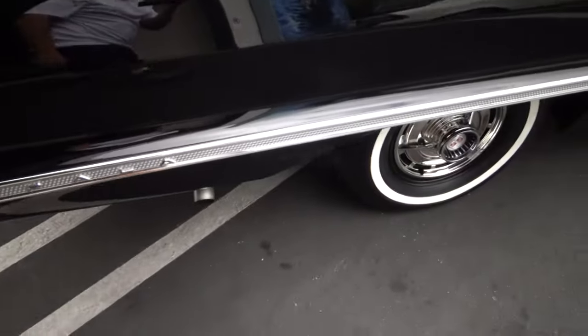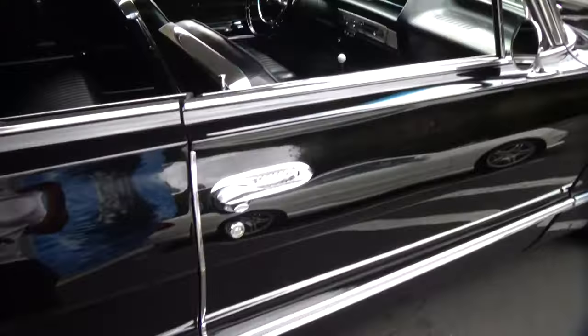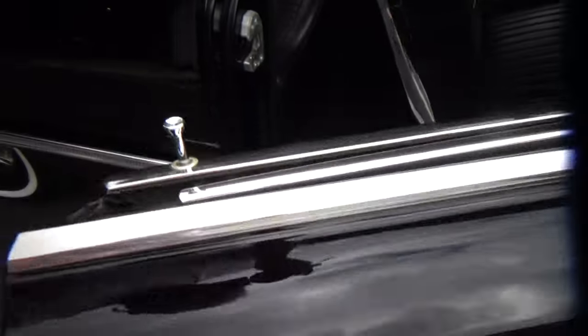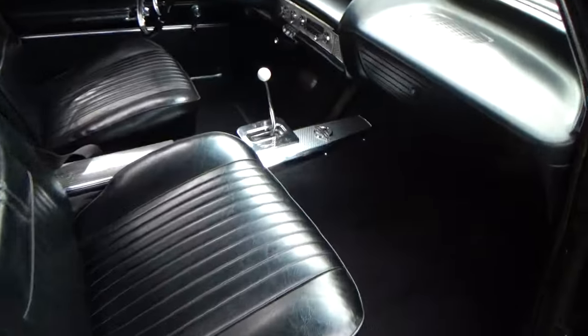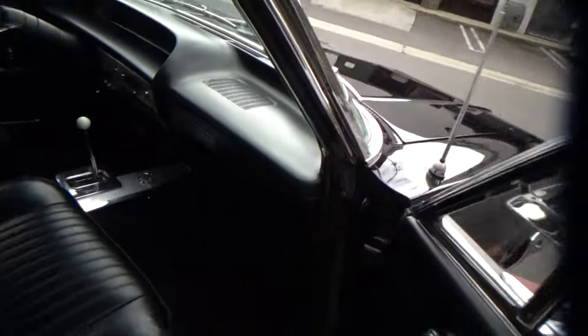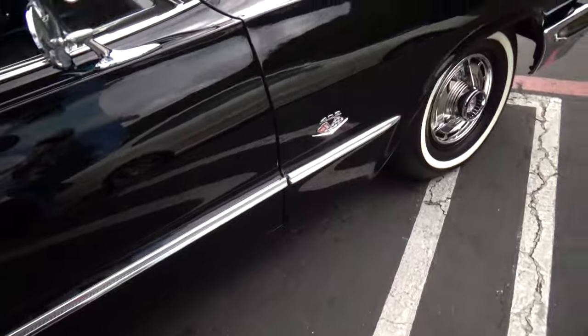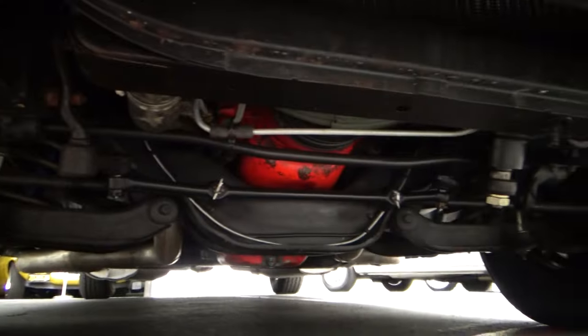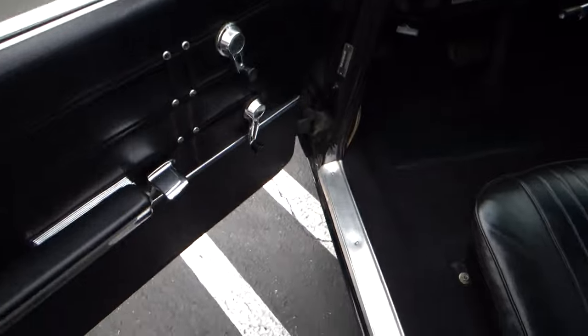It has SS badging — these are original. I think the console is super cool. Headliner is good. That's as clean as a pin underneath. The carpeting looks new, obviously. Looks great.